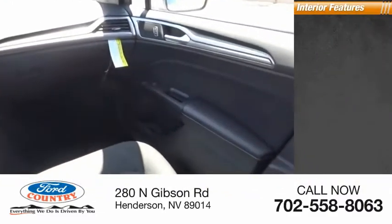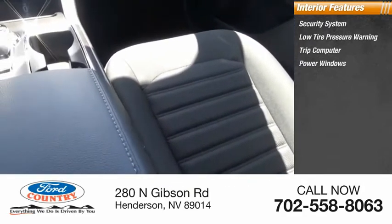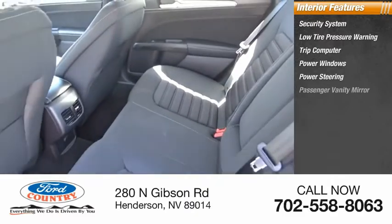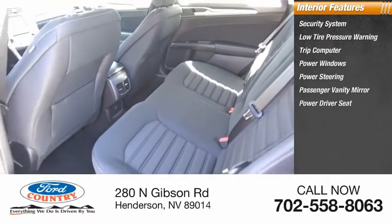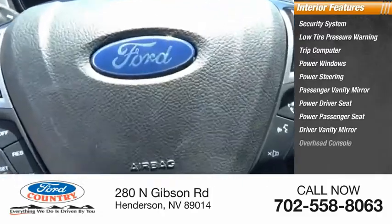Inside you'll find a security system, low tire pressure warning, trip computer, power windows, power steering, passenger vanity mirror, power driver seat, power passenger seat, driver vanity mirror, and overhead console.